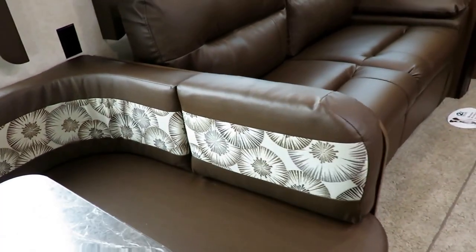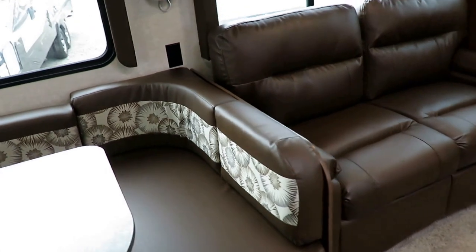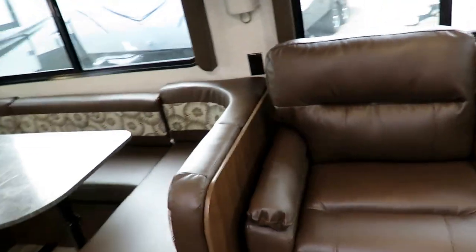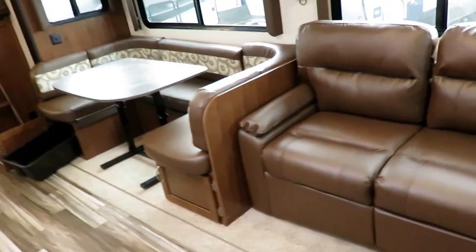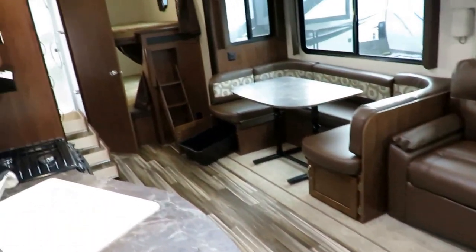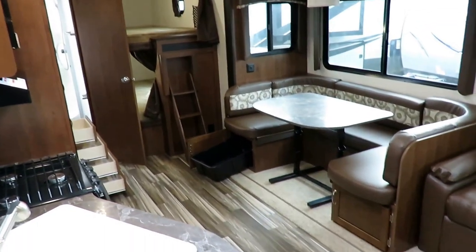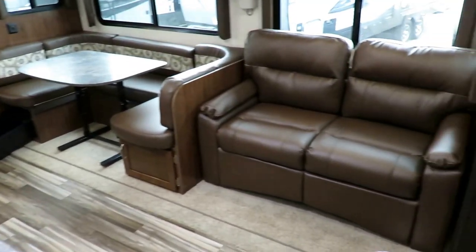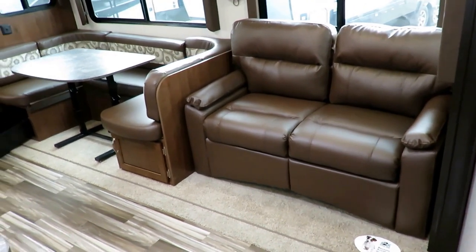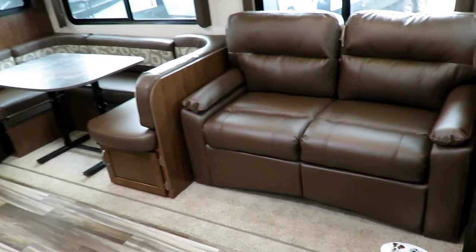This decor is called Tumbleweed. If you like everything in this trailer except this decor, we've got others in stock — we try to keep two or three on hand. Currently this is the only one at the time of filming because we've been selling them so quickly. Remember, with the rate that we sell these, this is probably not the one you're going to take home.